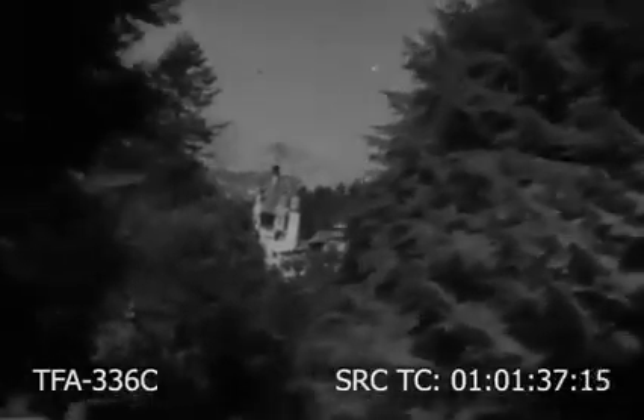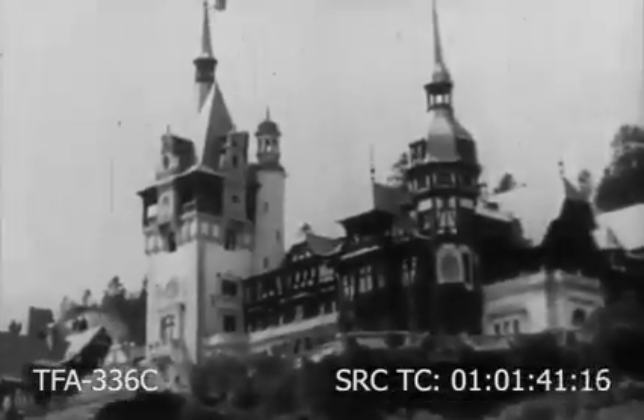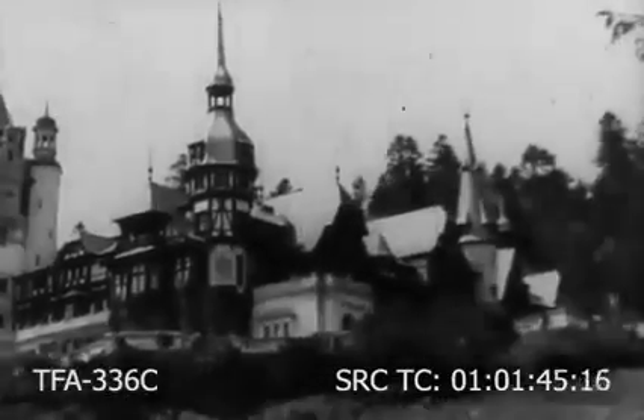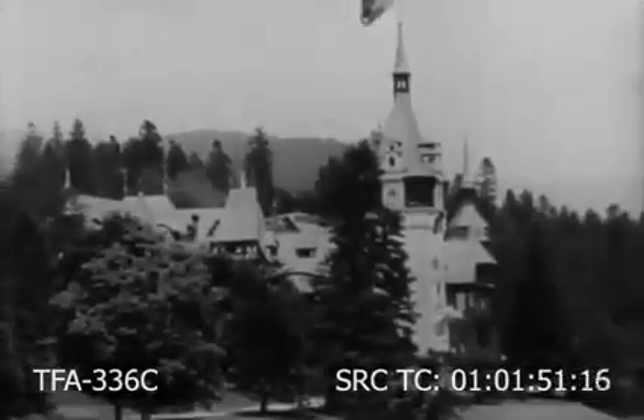Like in fairy tales, this road brings you to the charming castle Peles, the favorite summer and winter residence of the Romanian royal family. The Peles castle was built in 1887 by Romania's first king, Carol I, who was crowned in 1881 in Bucharest after the declaration of Romania's independence, which took place in 1877.